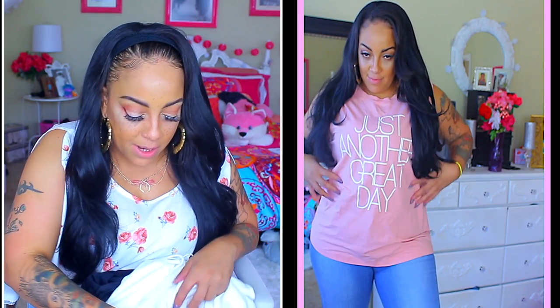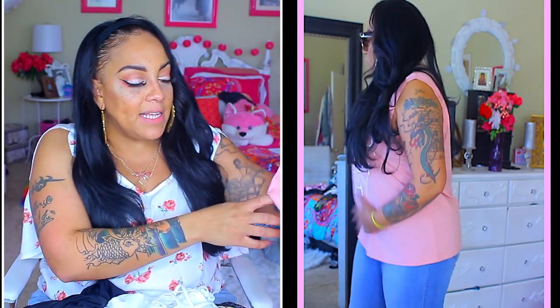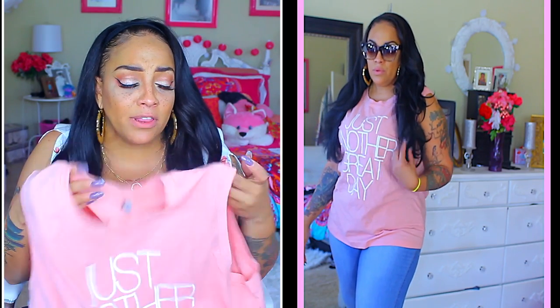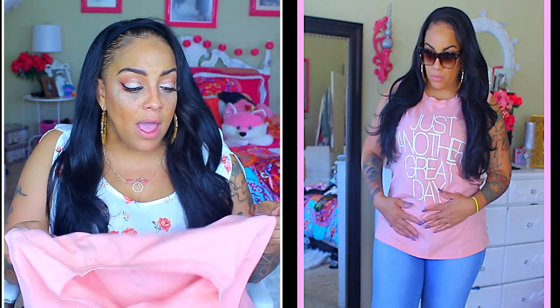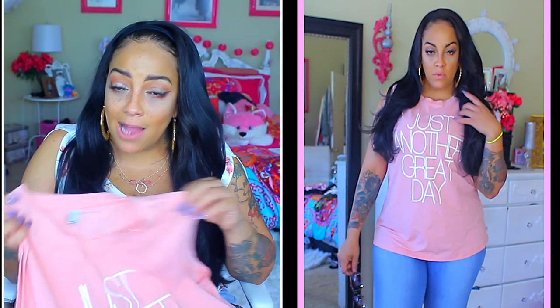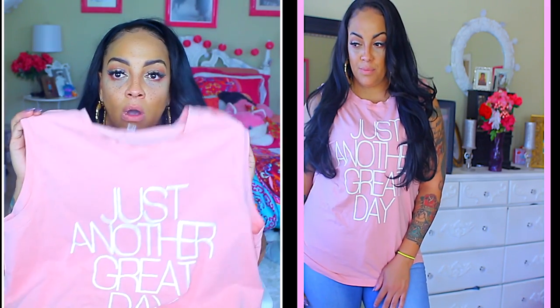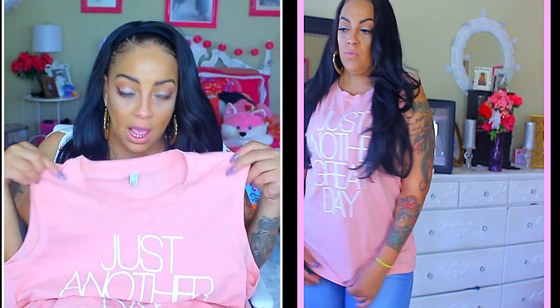You guys know how I feel about t-shirts — I love them. This muscle tank top just says 'Just Another Great Day.' Same color concept, and it's a 3X so I really could have gotten a 2X. But the quality of this t-shirt is made really, really well — not cheap at all. It stretches great, the collar doesn't choke me, and the print is perfect. I love it; hopefully I can just shrink it a little bit.